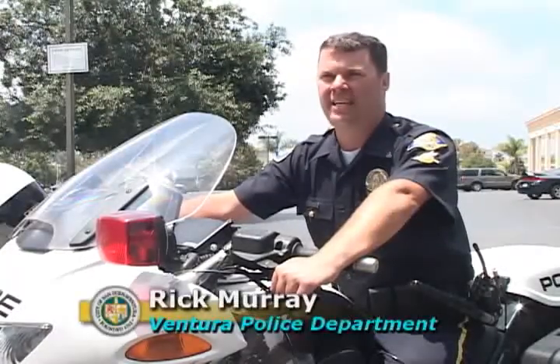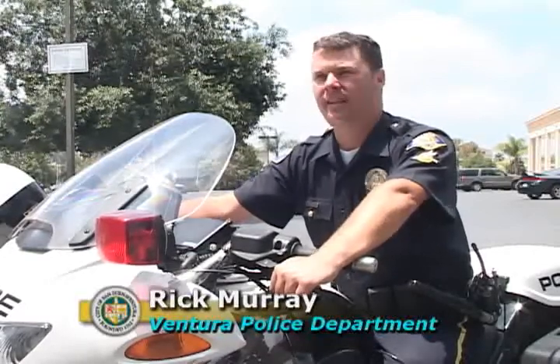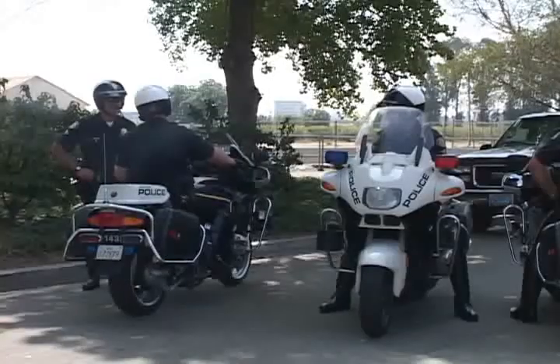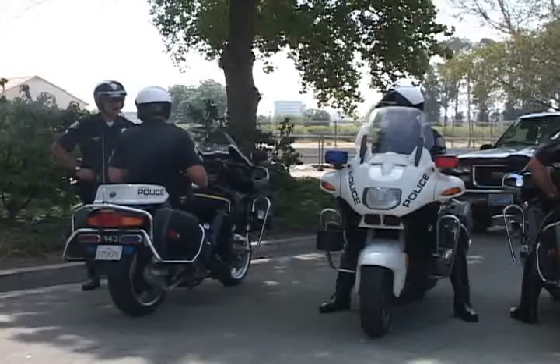Traffic calming is requests from citizens for specific needs — for instance, speeding on a particular roadway or red light violations — and what the police department does is we selectively enforce those areas. If you have a speeding problem, we'll send out three or four motor officers to address it and get the motorists back into compliance with the speed limit laws.